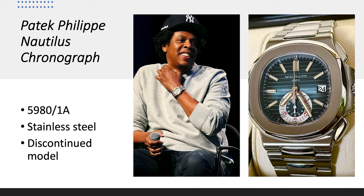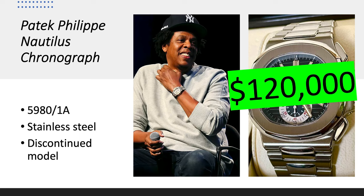Patek Philippe Nautilus Chronograph, reference 5980/1A in stainless steel — this watch is discontinued, as they now only make it in rose gold. It's worth about $120,000.